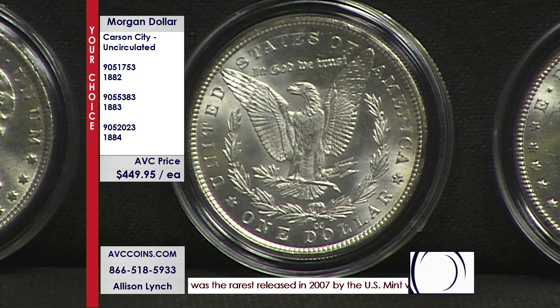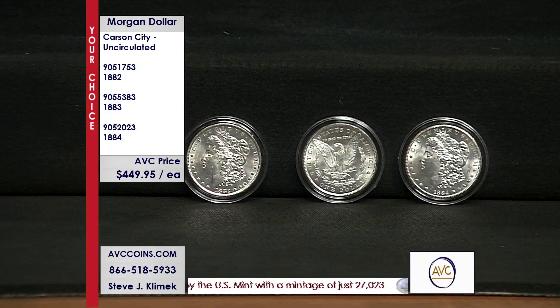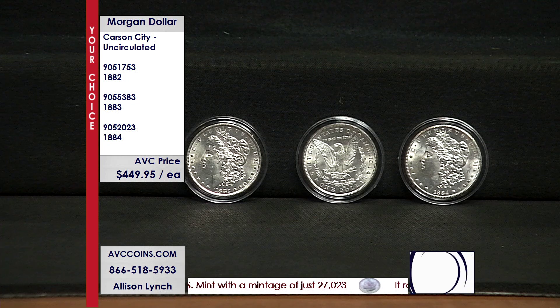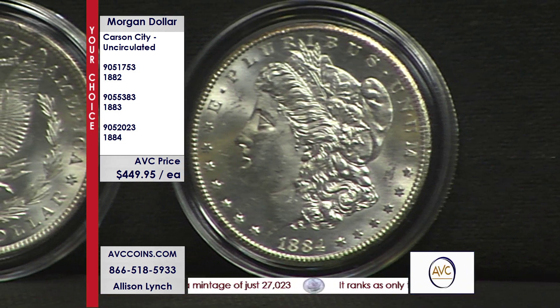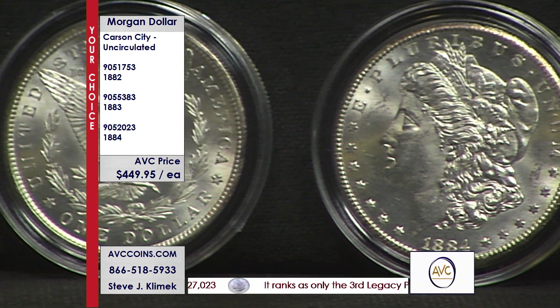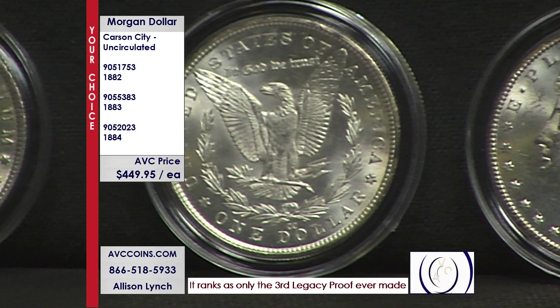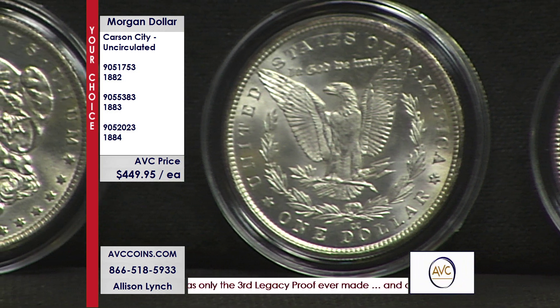These are uncirculated. Look at the detail and the breast feathers on the eagle into the wings of his outstruck swing. Beautiful coins — bright white blast beauties in uncirculated condition. And again, your choice opportunity tonight. We have three dates to choose from: 1884, 1883, 1882. The item numbers are up there on the screen for you. They're $449.95 each.